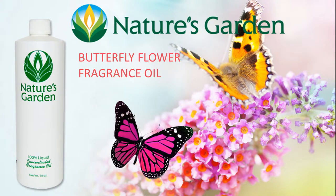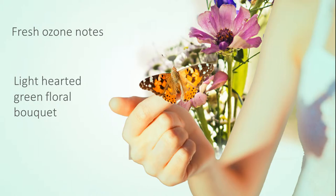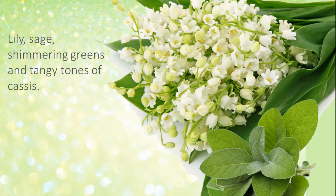Nature's Garden Butterfly Flower Fragrance Oil. This fragrance has fresh ozone notes that lead to a light-hearted green floral bouquet. A blend of lily and sage is twisted with shimmering greens as tangy notes of cassis create a bright accent.